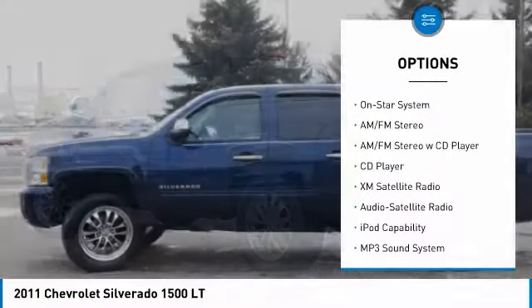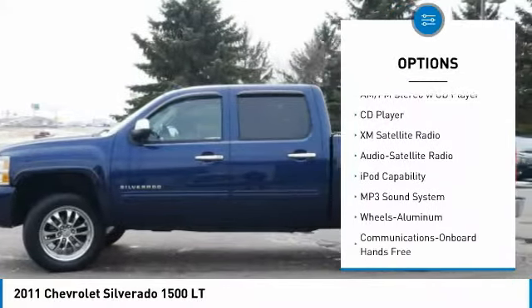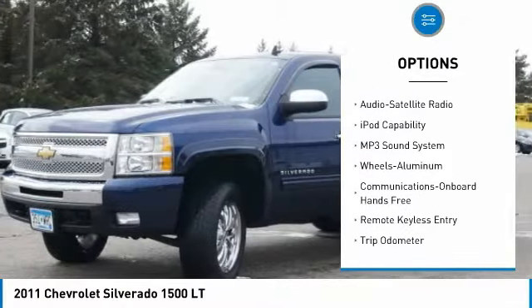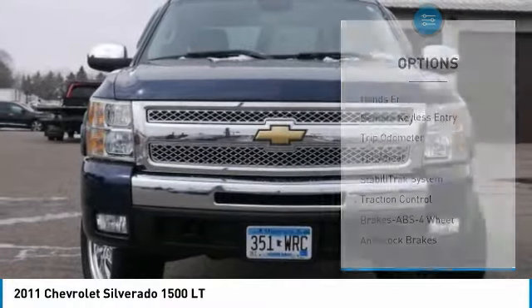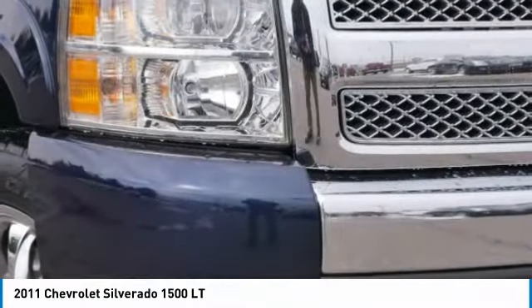Stability control, XM satellite radio, four-wheel drive, traction control, anti-lock braking system, air conditioning, power steering, aluminum wheels, floor mats.